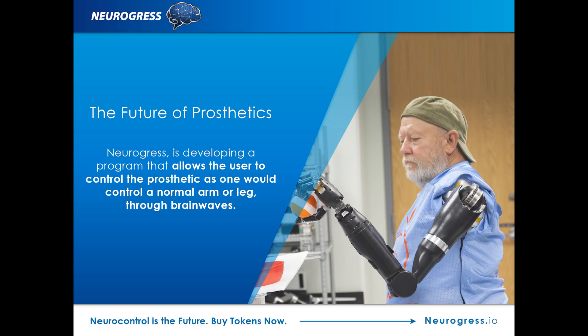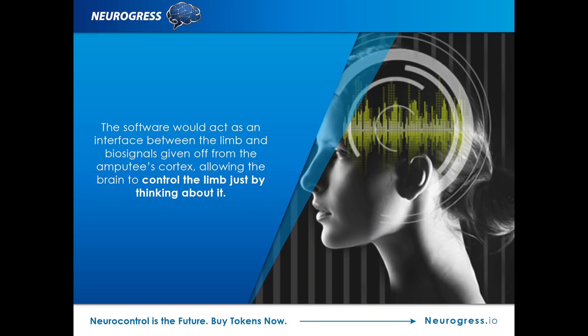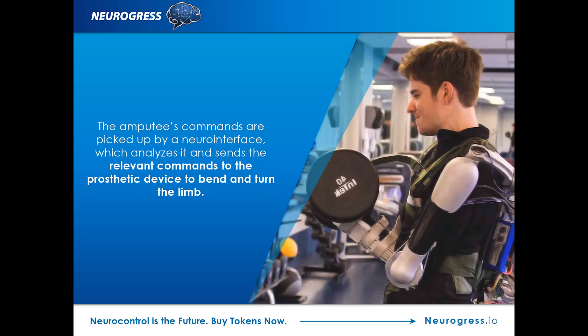What if an amputee could attach software to their current prosthetic limb to make it more functional and control it naturally with his or her thoughts? Neurogress is developing a program that can do just that. The interface software allows the user to control the prosthetic as one would control a normal arm or leg through their brainwaves. This software would act as an interface between an amputee's limb and the biosignals received from the amputee's cortex, allowing the brain to control the limb just by thinking about it. The device will not require surgery or any medication. A neurointerface would be able to pick up commands from the amputee's brain, then send those signals to the prosthetic device where the software would analyze them and put them into action.